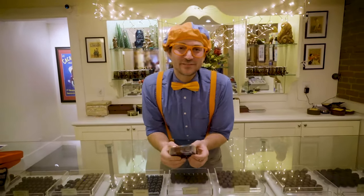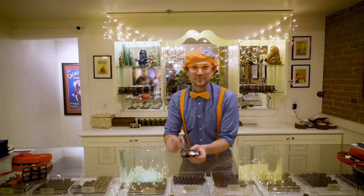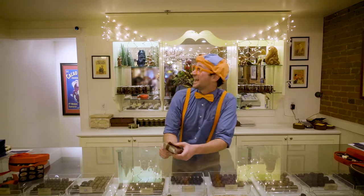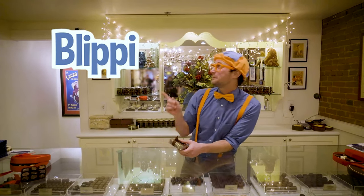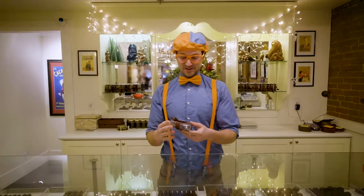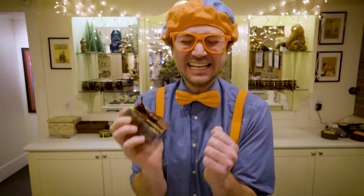Hey, this is the end of this video. But if you want to watch more of my videos, all you have to do is search for my name. Will you spell my name with me? B-L-I-P-P-I. Blippi. Good job. Now it's time to eat some chocolates!